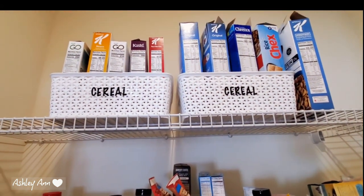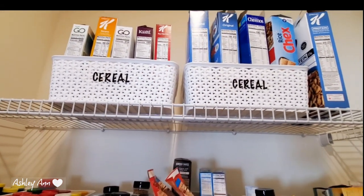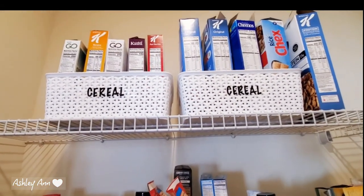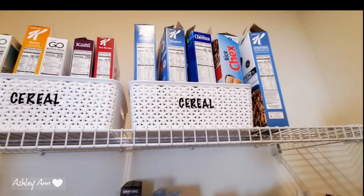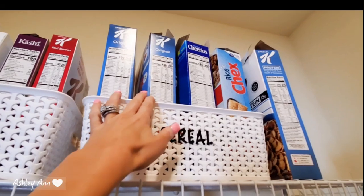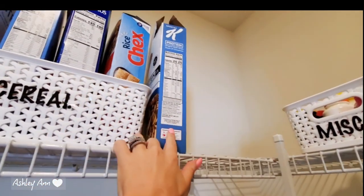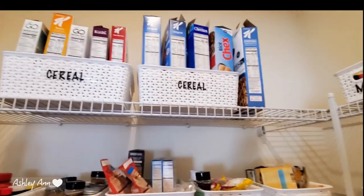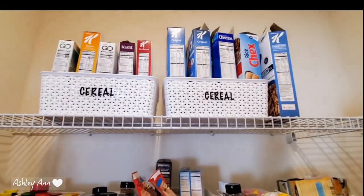Up top is the cereal — most of it's my husband's. I try to go with Kashi because it's non-GMO and healthier. A lot of other cereals have questionable ingredients. I did get frosted Cheerios on a whim, but I typically stick to plainer cereals like special K and plain rice checks. There's also protein special K, though it's not non-GMO. So many of these cereals are my husband's.